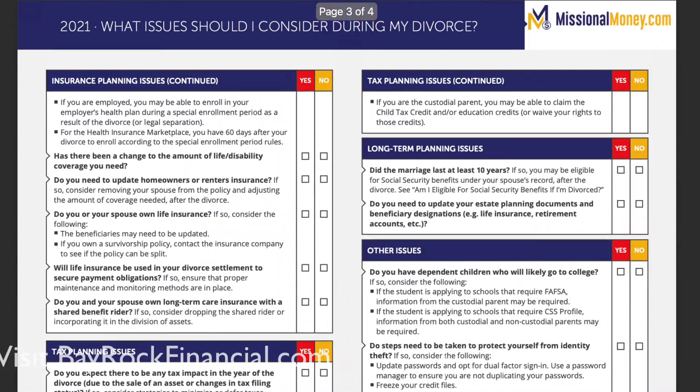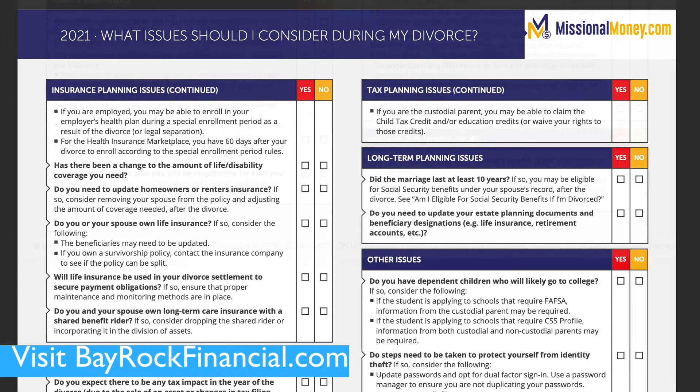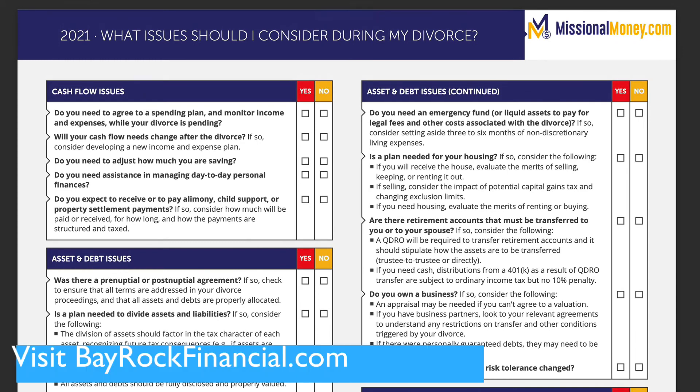So if you or someone you know is going through a divorce or considering a divorce, here is a great checklist that you should have. Please share it. You can find it at bayrockfinancial.com.